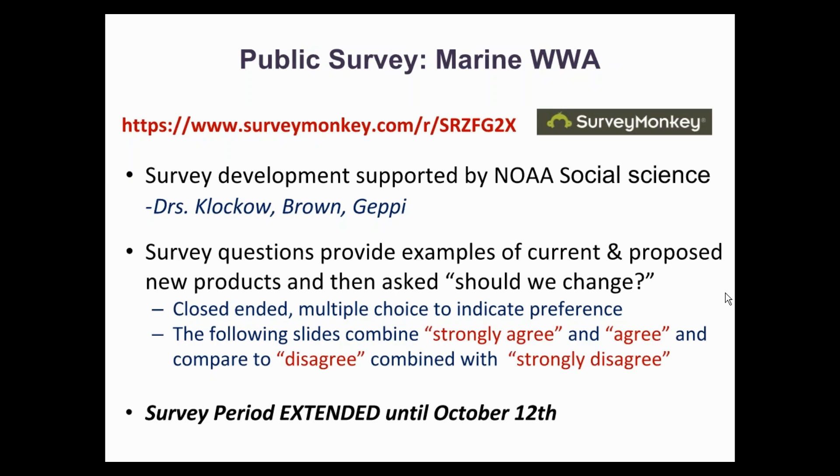As mentioned earlier, we released a survey in early September to get feedback on these proposed changes. The survey was developed by social scientists to help design questions in a way for the National Weather Service to get the feedback desired. The survey provides examples of current and proposed new products and asks if you strongly agree, agree, disagree, or strongly disagree. We understand that a number of you have been impacted by recent weather events. To ensure everyone has sufficient time to provide input, we have extended the survey deadline until Thursday, October 12th. Your input is very important to what product changes will move forward. A link to this survey is available at the top of this slide.